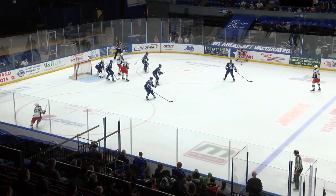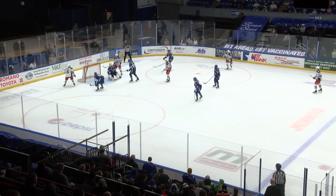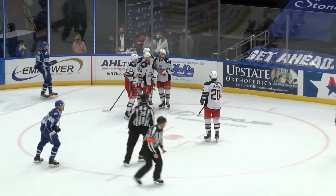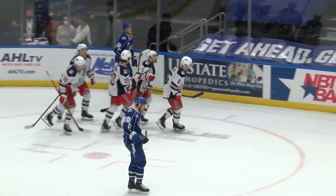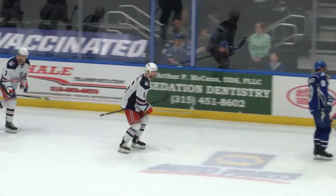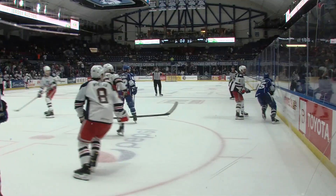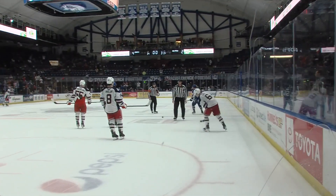Jeff Taylor off the right wall — backdoor feed. They score! What a pass from Taylor to Zach Jones. Jones was bound to get one eventually, but that was poor awareness for the Crunch. It's a two-goal game with two minutes to go in the third period. A strong home performance tonight for the Crunch, and they beat the Wolfpack 4-2.